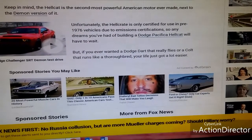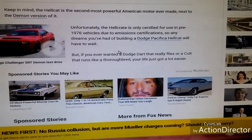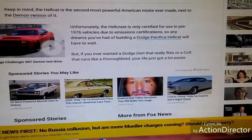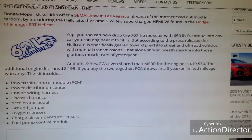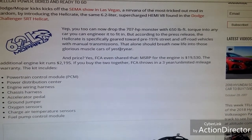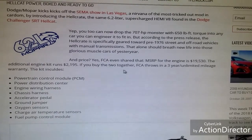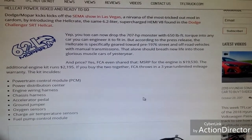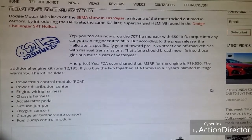Unfortunately, the Hellcrate is only certified for use in pre-1976 vehicles due to emission certifications, so it's only tuned right now for these types of vehicles. Here are just a few items again that it comes with, and they just keep reminding that this Hellcrate is geared towards the pre-1976 street and off-road vehicles. I just thought it was interesting that they've already started to sell the engine as a crate engine, being so new.